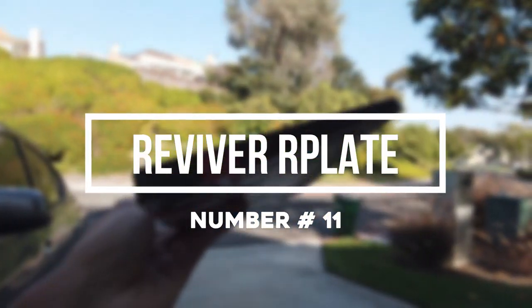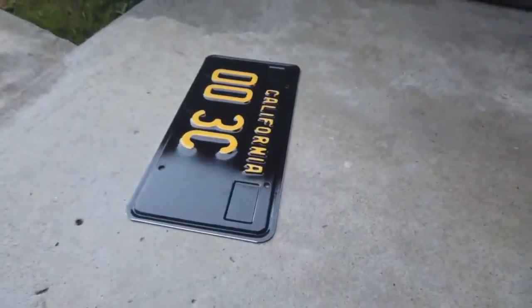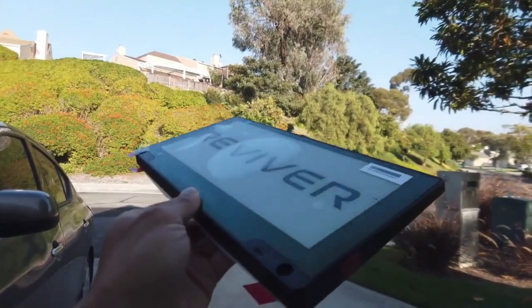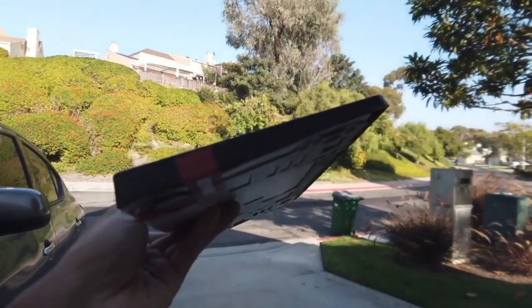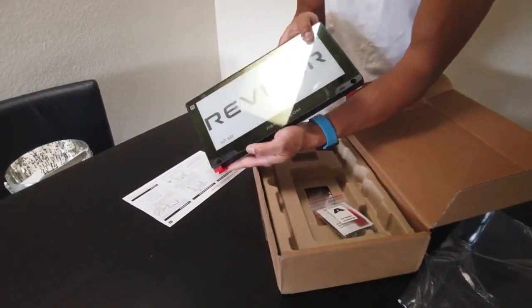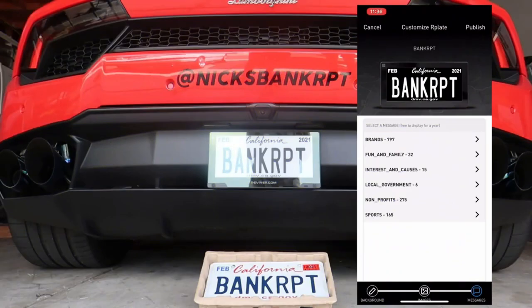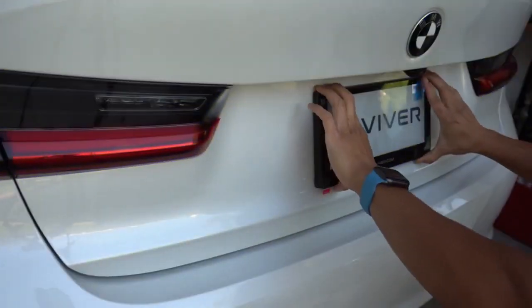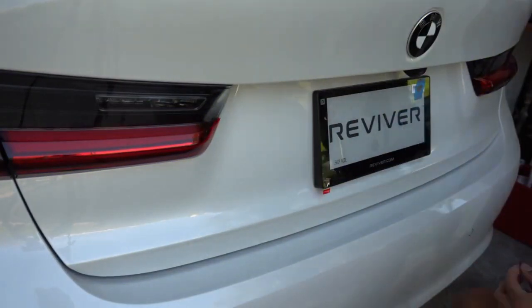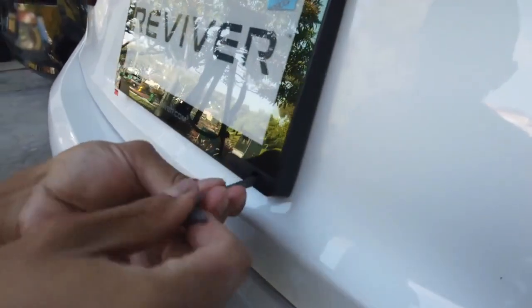Number 11: Reviver R-Plate. Aside from the occasional embellishment or crudely drawn design we often see on license plates, the customization options are limited to selecting a mere seven characters for a vanity plate at your local DMV. Luckily, Reviver is made up of a band of gadgeteers who are tired of this creative box. Their digital R-Plate is capable of changing your license plate's plain appearance to something more interesting. Drivers also don't have to worry about renewing registration, thanks to Reviver's handy app that lets them do so at the push of a button.